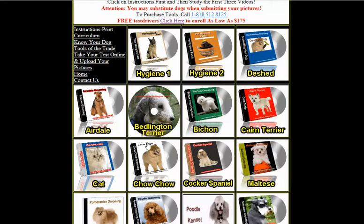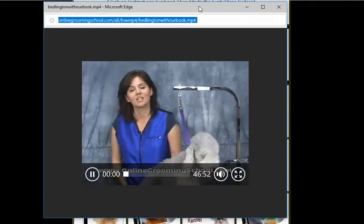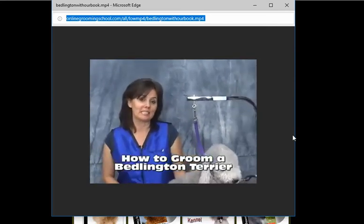Once you learn how to groom dogs, this is where you take your test online. Upload your pictures — we want to see five before and after pictures. Take a final test, all online. Let's click on one here. Here's the Bedlington Terrier. Hello and welcome to OnlineGroomingSchool.com. My name is Yvonne and today we're going to teach you how to groom the Bedlington Terrier.